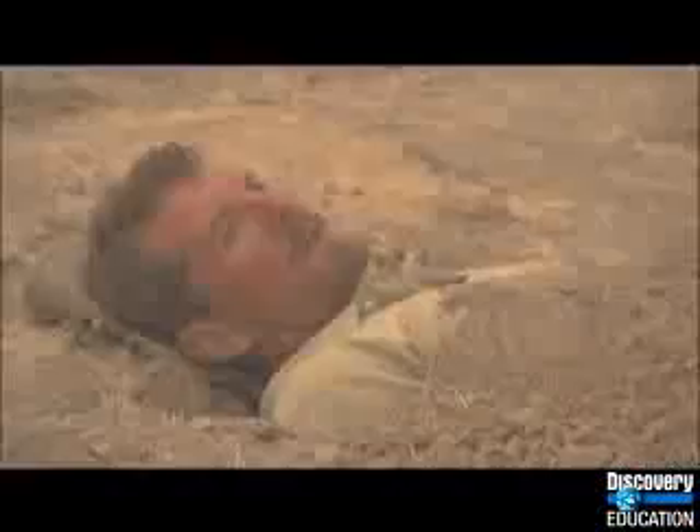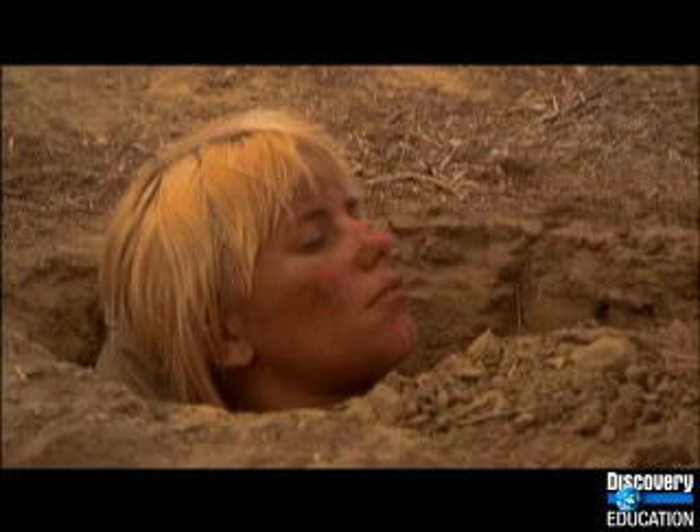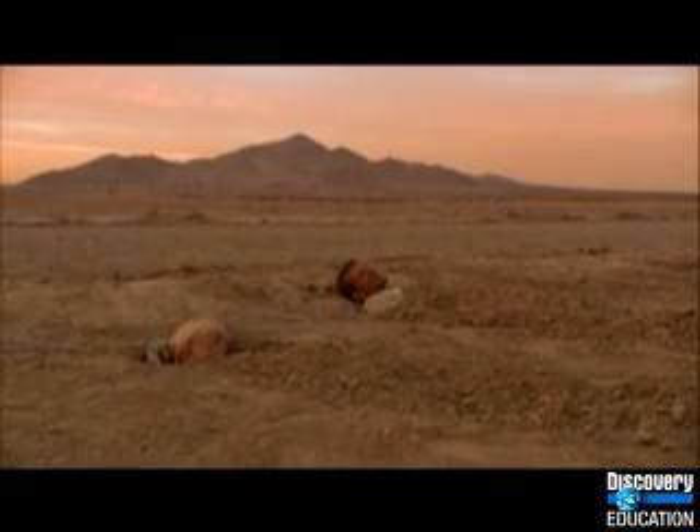Their brains even trigger one final instinct. They just managed to dig in, insulating their bodies from the searing desert heat. It's enough to save their lives.